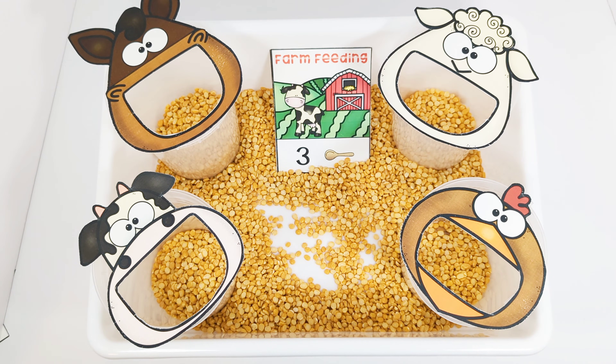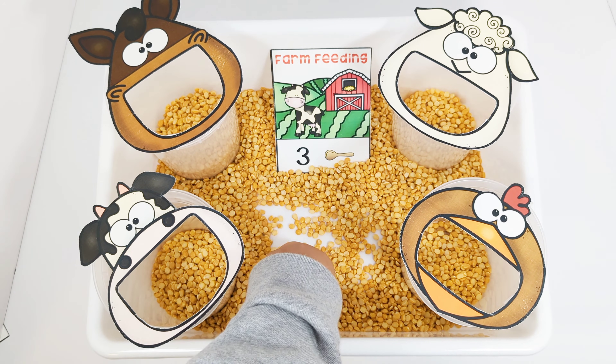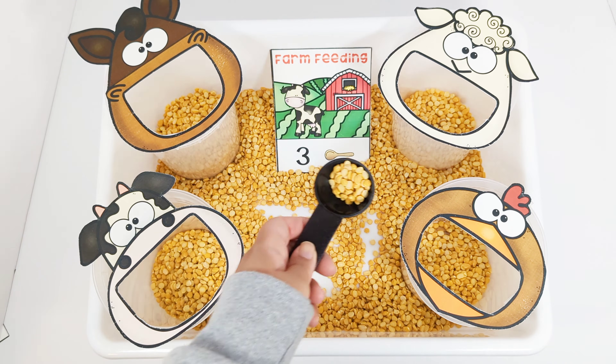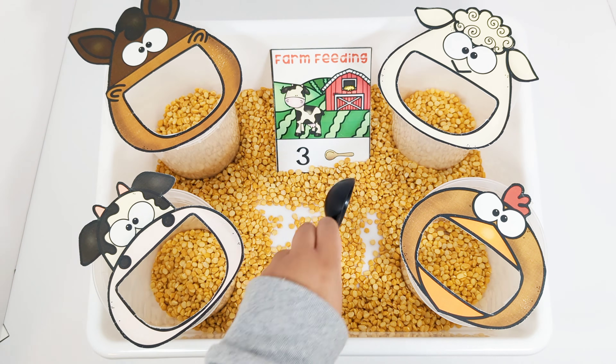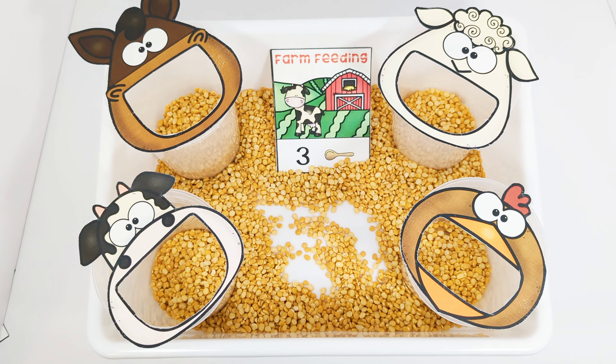The card says that the cow needs three scoops of food. Let's feed the cow. One, two, three. Good job.